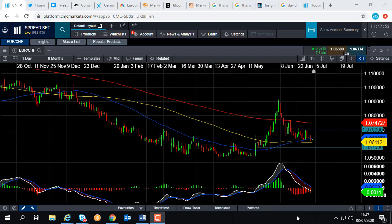Good morning and welcome to the Chart of the Week video with me, David Madden. Today's time has just gone 11:45 for this summer time, and this week's Chart of the Week is the Euro-Swiss.